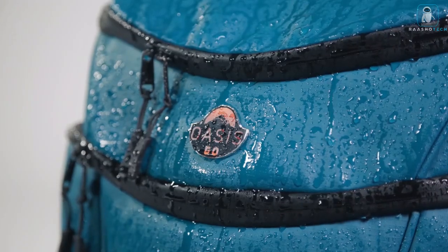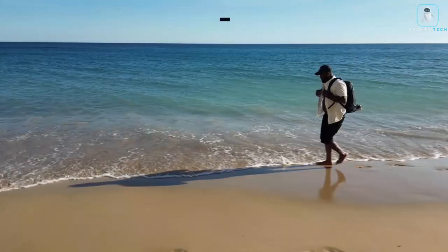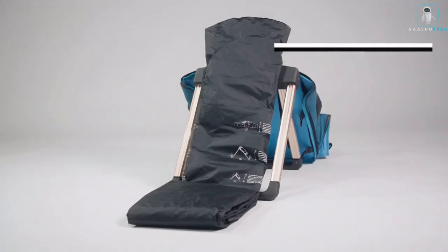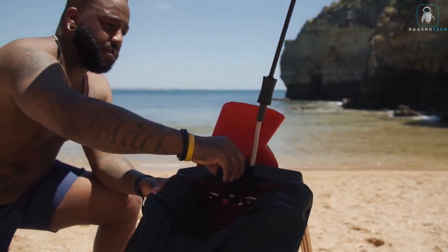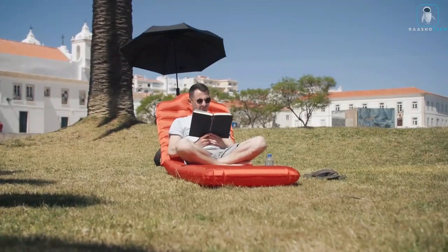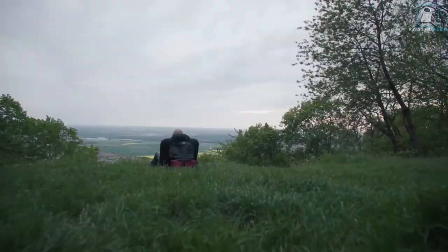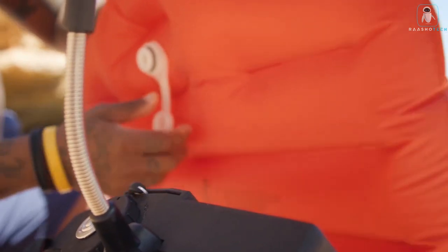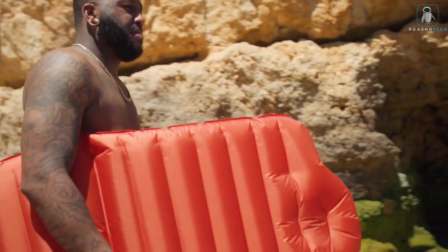Imagine this: you're at the beach, sun blazing, waves crashing, but your towel offers all the cush of a brick. Enter the Oasis Go — this ain't your grandma's backpack. In 60 seconds flat, faster than you can say 'chillaxing,' it transforms into a luxurious air lounger cradling your body like a cloud made of awesome. Worried about punctures from rogue pebbles or hot sand? No way — this bad boy is tear-resistant, water-resistant, and dirt practically repels itself.